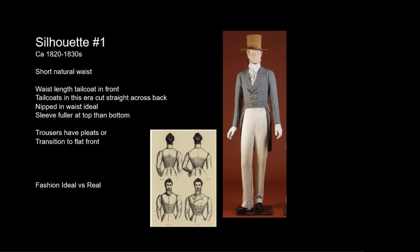There are two silhouettes for men during the Romantic era. The first silhouette in the 1820s features a shorter natural waist. The tailcoat is cut in a straight line in front, which appears to elongate the legs. This silhouette is an H or rectangular shape.